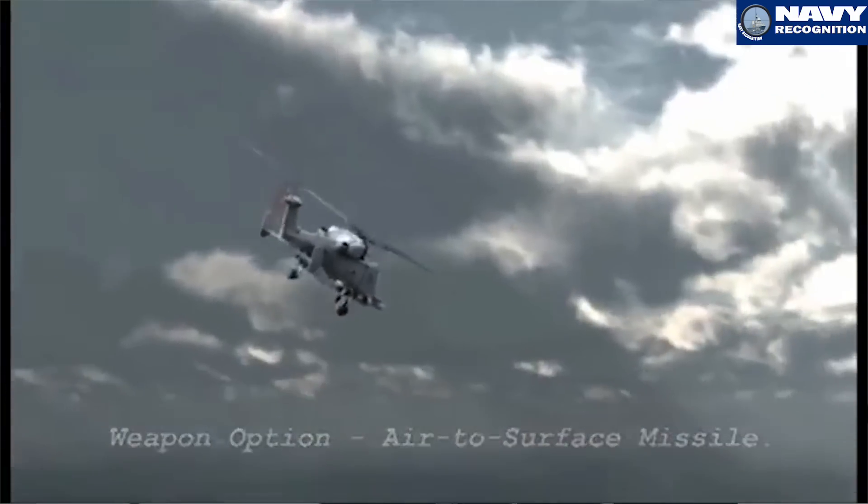The operator can select a different target, allow the missile to fly totally autonomously to the target, or if it's a large target, select an aim point on the ship to direct the missile to that exact position.